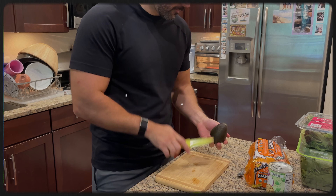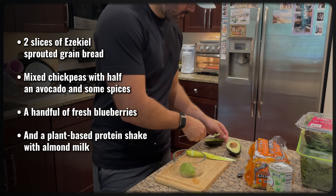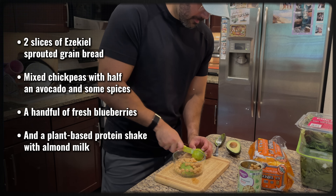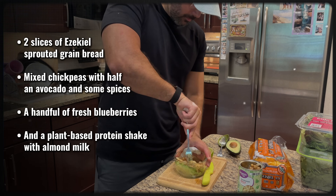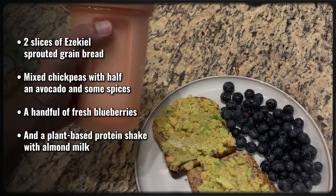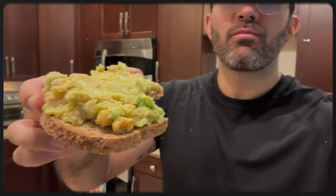Let me show you how this looks in my real day. This morning, I kept it simple but powerful: two slices of Ezekiel sprouted grain bread, mashed chickpeas mixed with half an avocado and some spices and lime, a handful of fresh blueberries, and a plant-based protein shake with almond milk. This breakfast alone gives me about 15 to 20 grams of fiber — that's already halfway to my daily target.